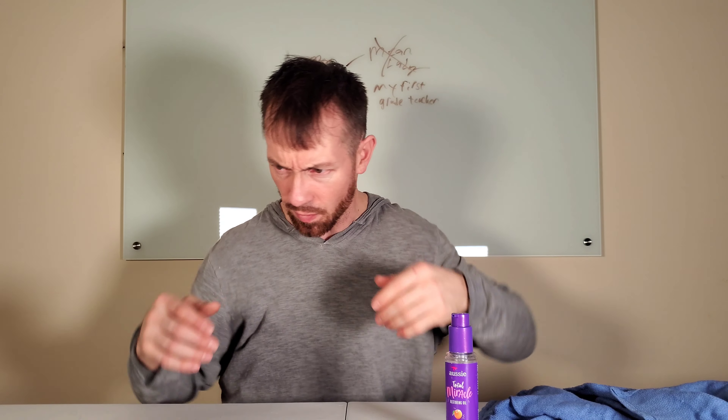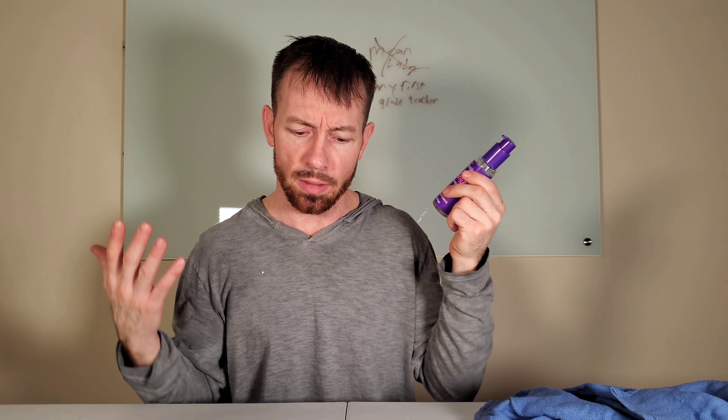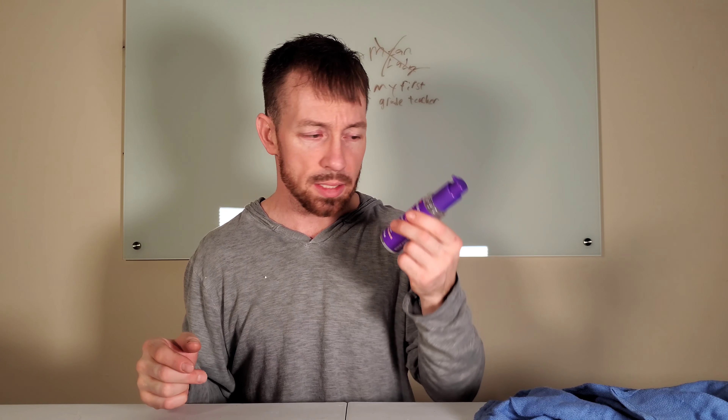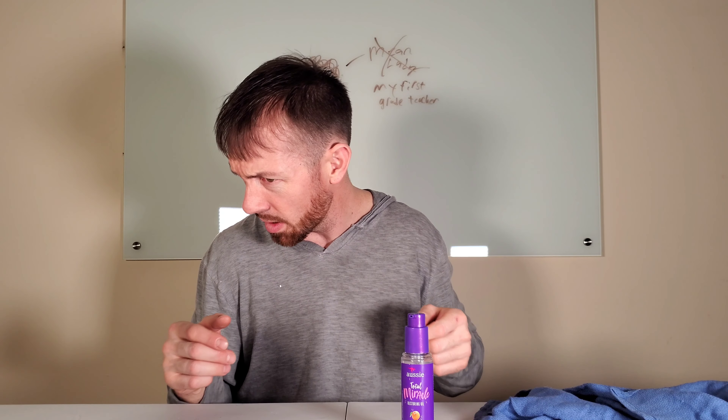I wouldn't normally wear my hair like this, but if you were somebody that was going to wear your hair long and dry and you want it to be looking like it's full of light, this might be the product for you. It doesn't really look too greasy after I put quite a bit in there — it's absorbing into the hair. It's not real greasy looking. Yeah, it's pretty impressive.